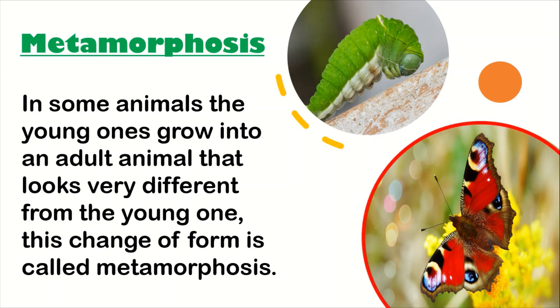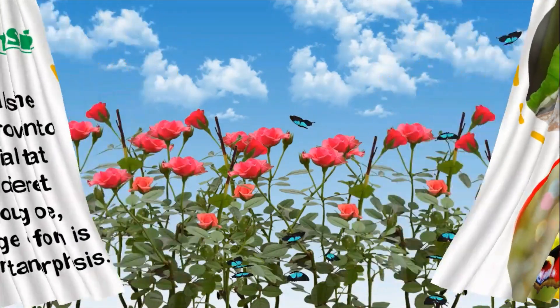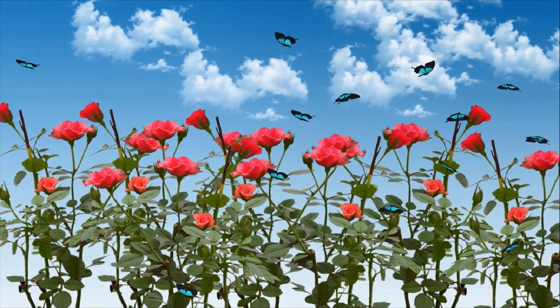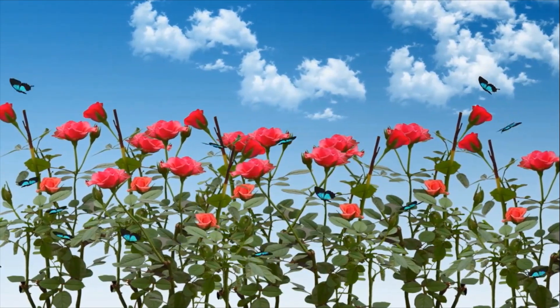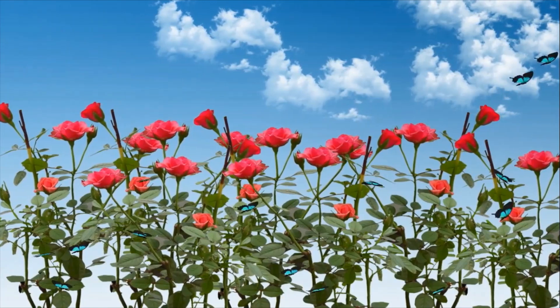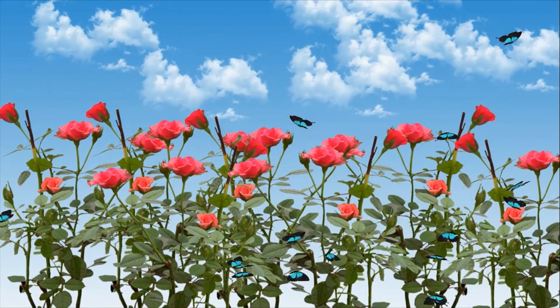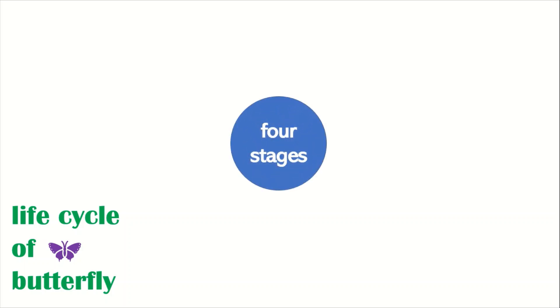Today we are going to learn about the metamorphosis in a butterfly. Let us see this wonderful garden — there are roses, there are beautiful butterflies flying around. You love watching the butterflies flying here and there on the flowers. The butterflies have got various colors and various shapes. Have you ever imagined how these butterflies must be growing? What is the life cycle of the butterfly? We are going to study that today in detail. The life cycle of the butterfly has four stages.